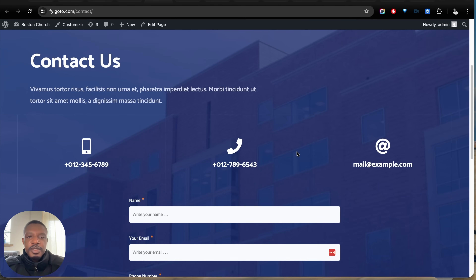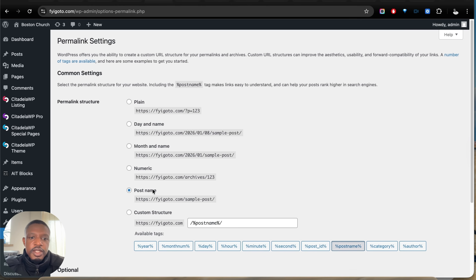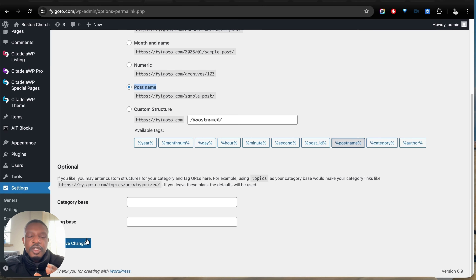Now for some bonus tips on ranking in Google. Head to Settings and then Permalinks, and make sure your permalink structure is set to Post Name — so it's your website URL slash contact-us, for example. This makes it easy for users and search engines to understand your site structure. We sometimes see URLs with the year, month, and post name — it's just long and harder to share.